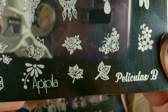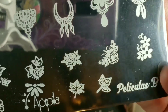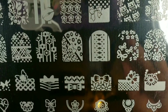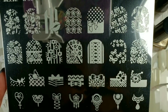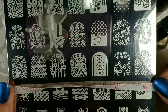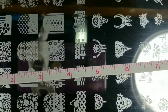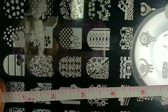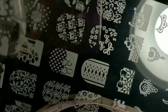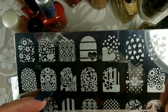This one — Pellicurus B — has just super awesome looking images and it's a really big plate. It is 5 and a half inches by 7 and a half inches. The images are about 3 quarters of an inch long and half an inch wide.